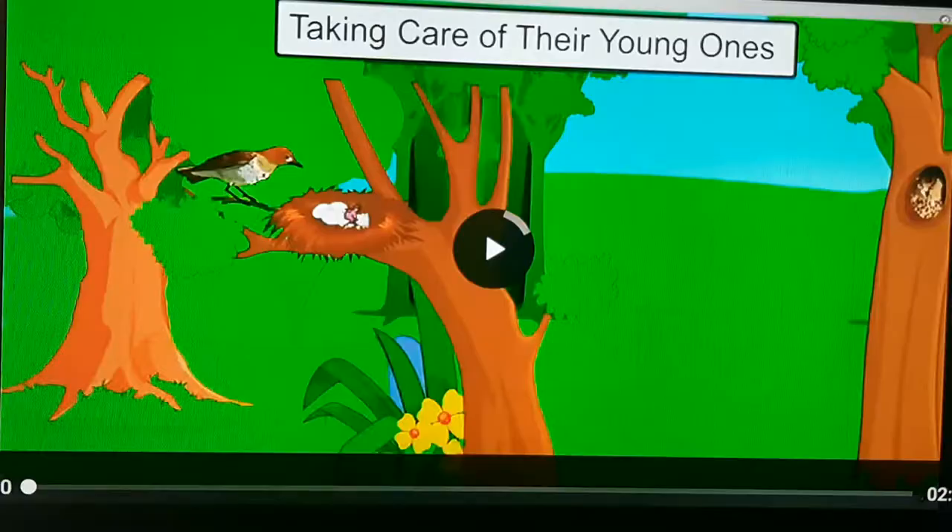I hope you understood insects and birds. Thank you and have a nice day.